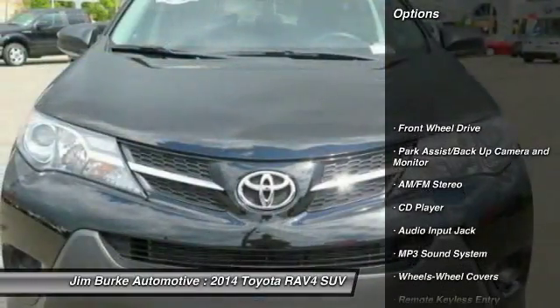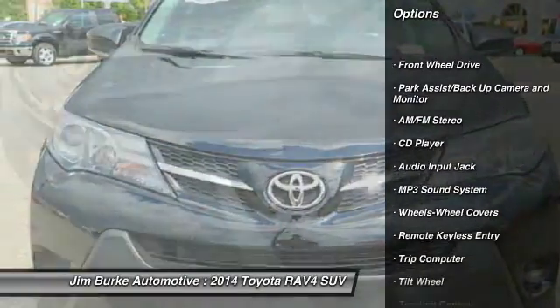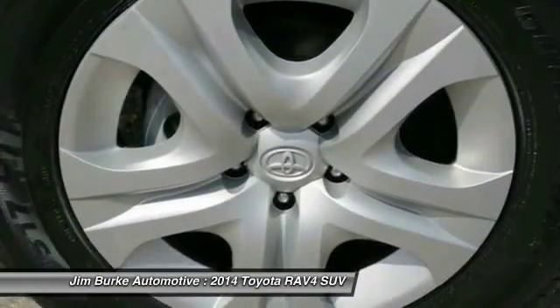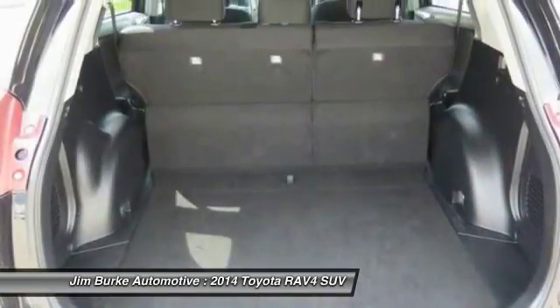Anti-lock braking system, traction control, air conditioning, front power steering, cruise control, rear defrost, FWD, AM/FM stereo radio, bucket seats.